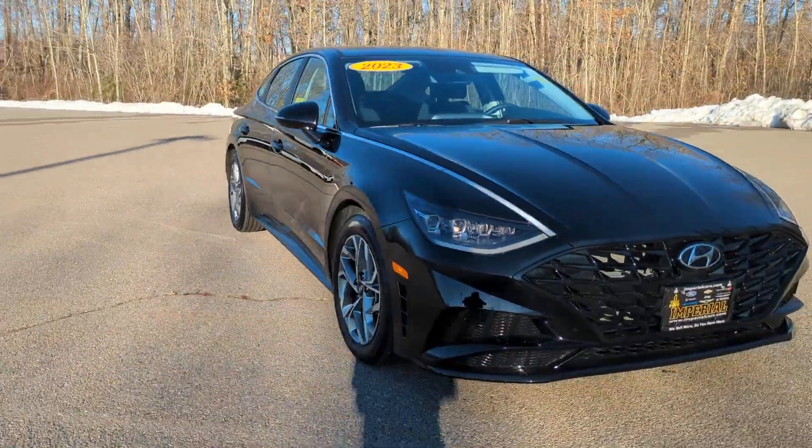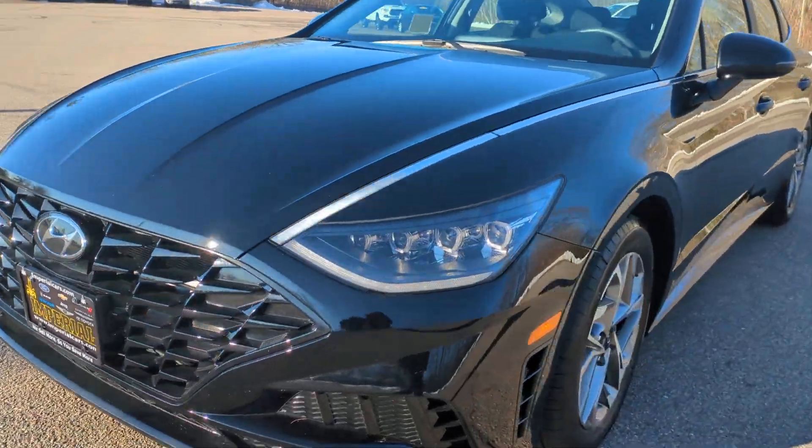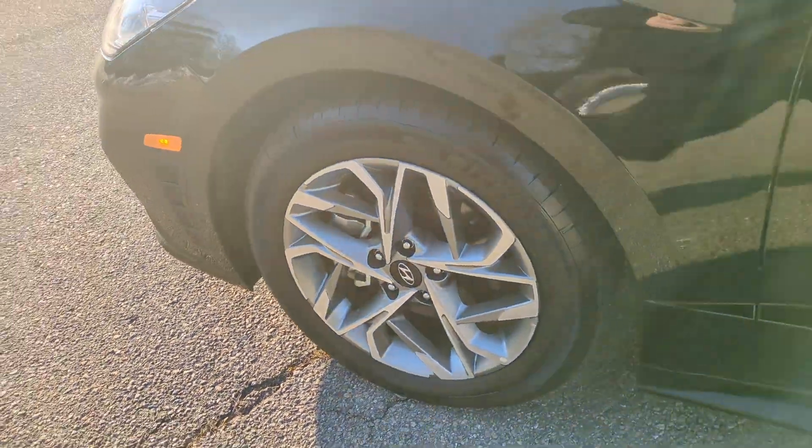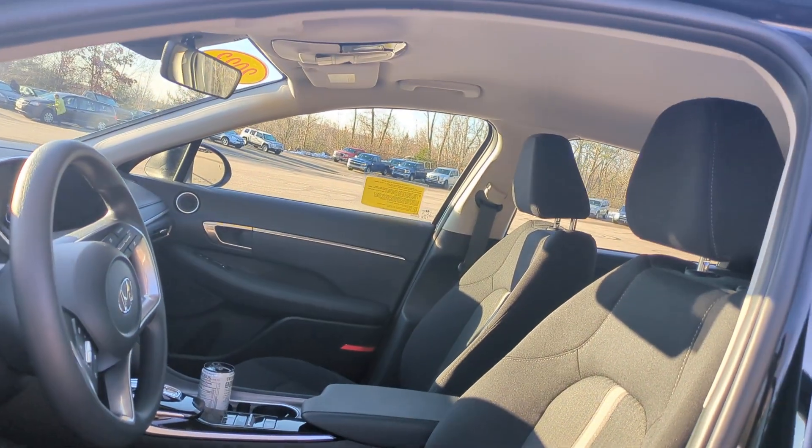These are just some of the great options this vehicle comes with: Apple CarPlay and/or Android Auto, Pre-Collision System, Navigation System, Keyless Entry, Backup Camera, Heated Mirrors, Remote Engine Start, Adaptive Cruise Control, Lane Keeping Assist, and Satellite Radio.